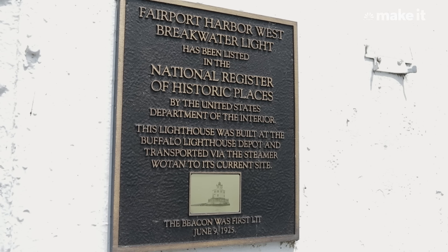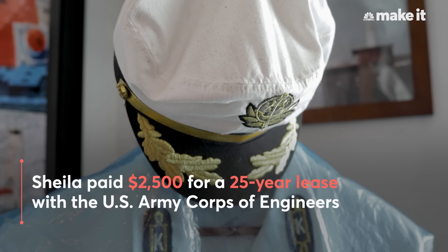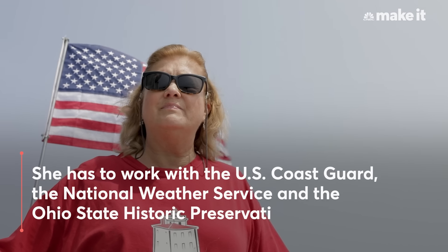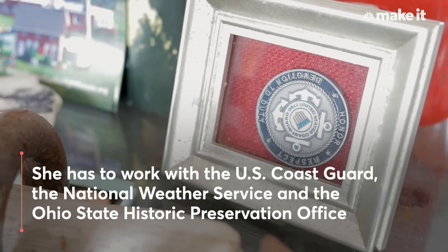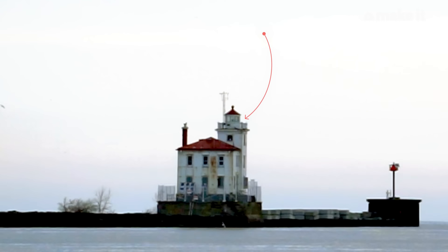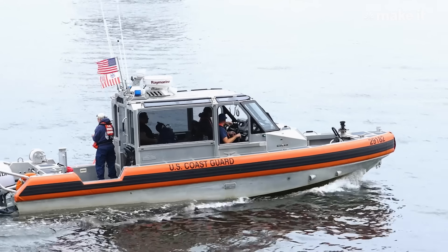Part of buying a lighthouse from the federal government means it comes with certain stipulations. My particular lighthouse sits on a piece of property owned by the Army Corps of Engineers. If I make it to 25 years, it will probably renew the lease again with an additional fee. This lighthouse is an active aid to navigation, which means the beacon still comes on every night at dusk, goes off at dawn, and is continually maintained by the Coast Guard.